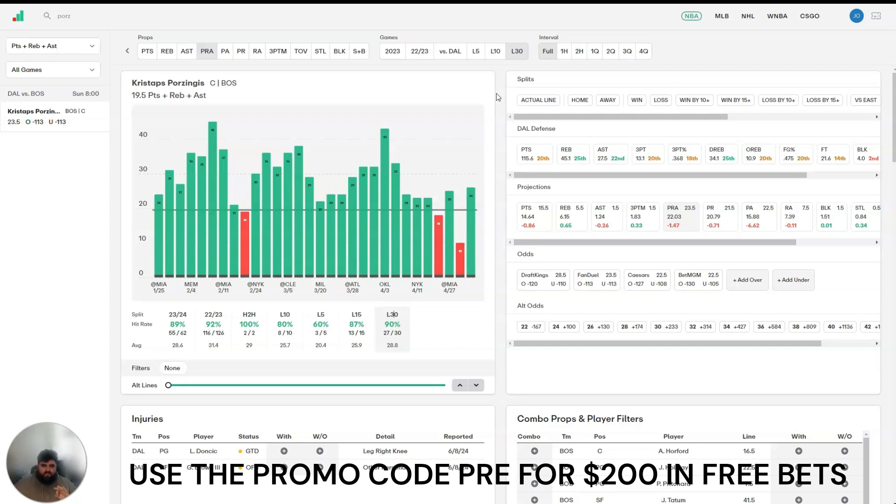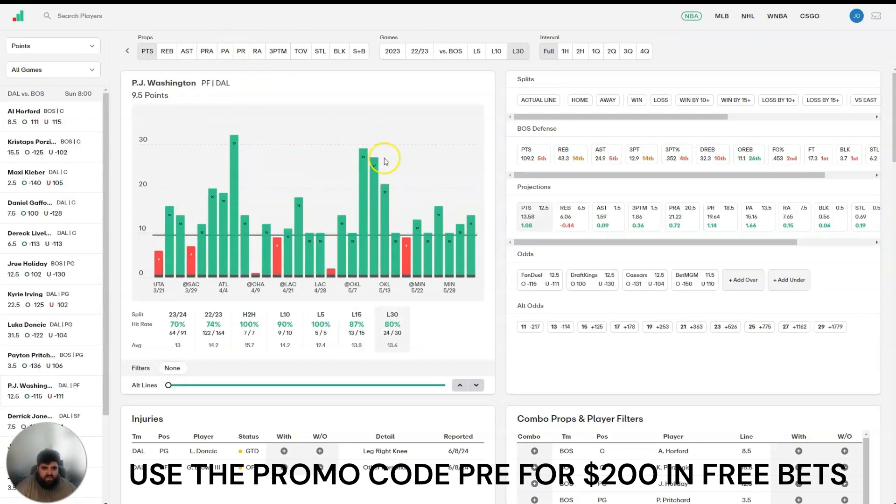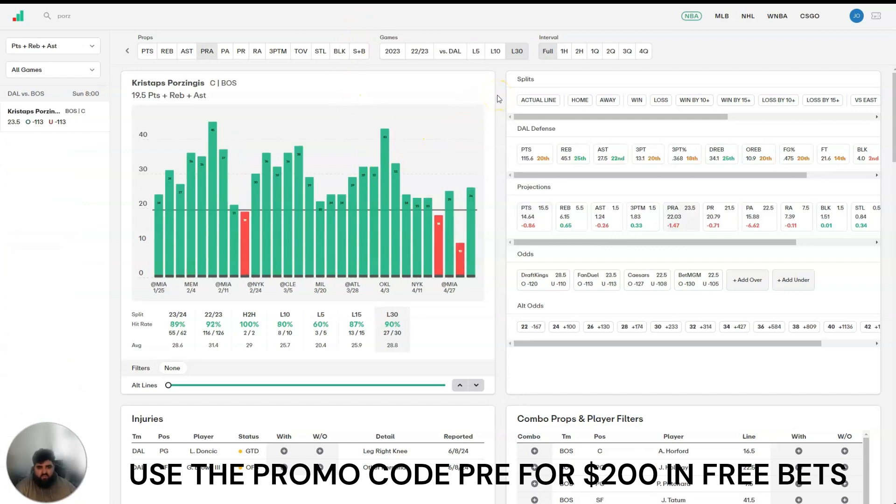So that's the main parlay — those three legs. That's Daniel Gafford over 7.5 points, PJ Washington over 9.5 points, and Porzingis 20 or more PRA. Now, I do have two extra lines that I'm not putting in the parlay myself — they're just lines I really like that I was considering. I try to keep it to two or three legs, but put them in if you'd like. I recommend them and I vouch for them just as much as these three lines; I just don't like to go over three in a particular bet.